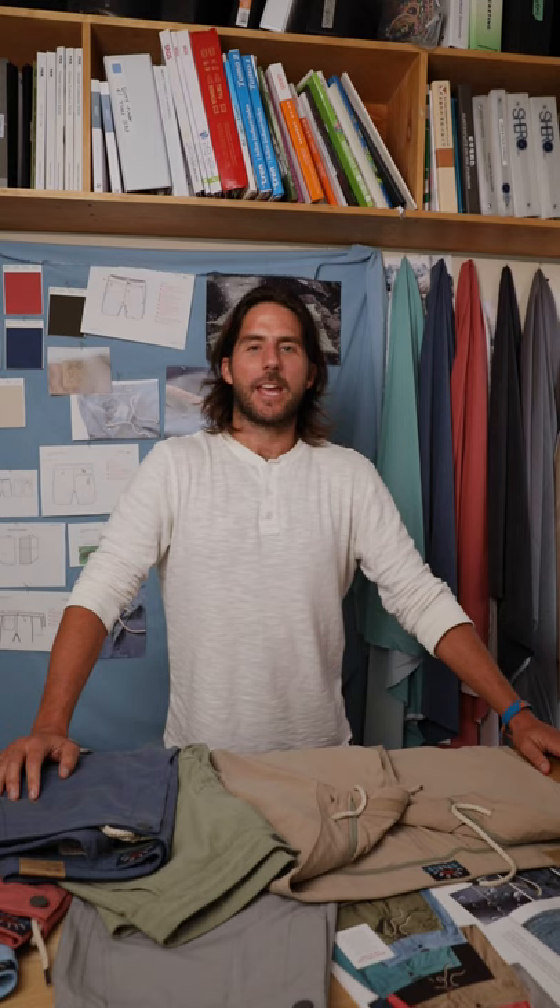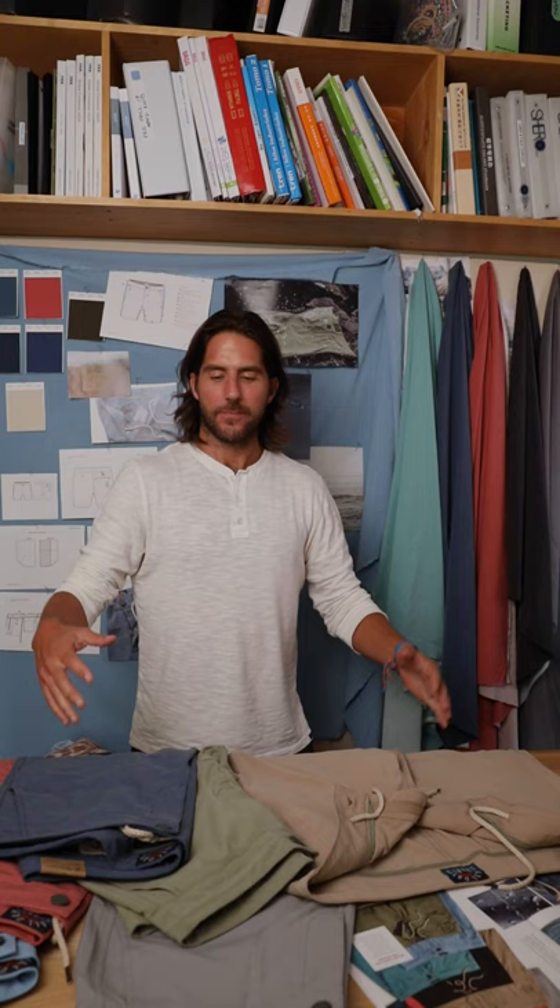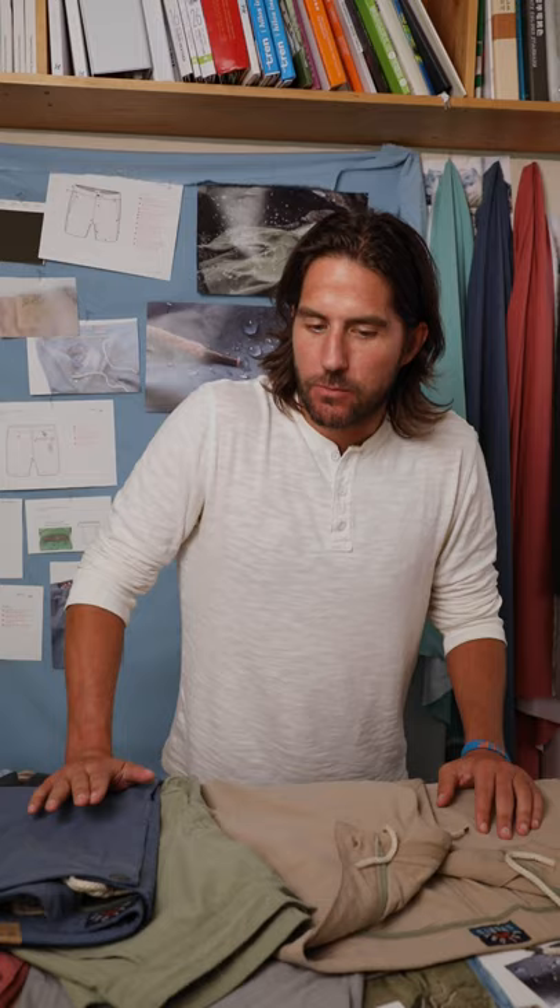Hello and welcome to the All Day Short Technology Lab here at the Faraday Headquarters, where we talk about, think about, design and perfect the All Day Short. Actually it's just my office, but we made it look really cool, like it's the All Day Short Lab.